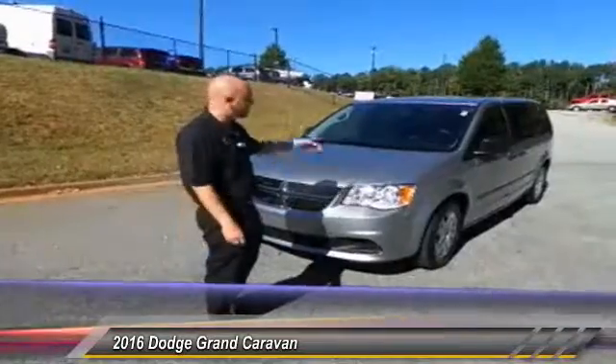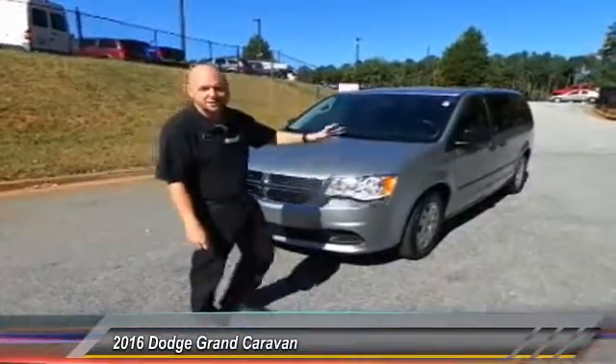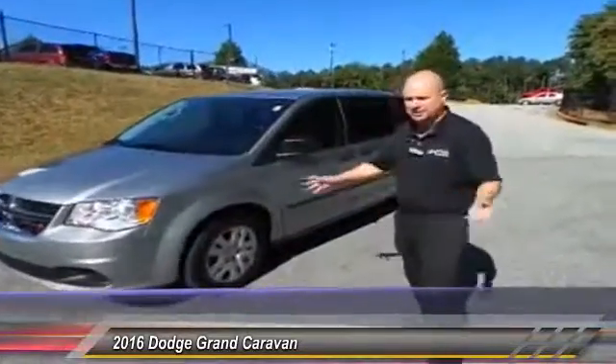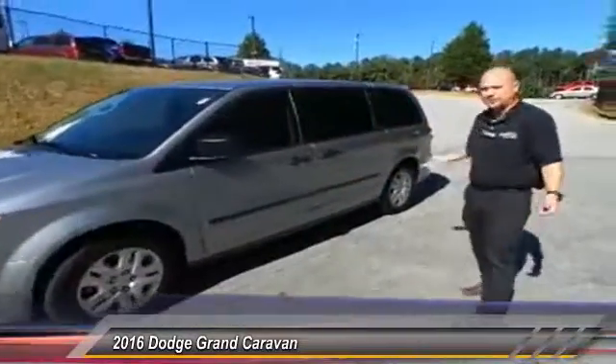This thing is low mileage — it's got one owner. In fact it's about 650 miles. It's one owner and it's going to keep you right under that $20,000 price point, and it's brand spanking new.